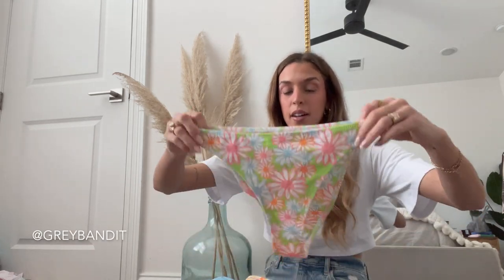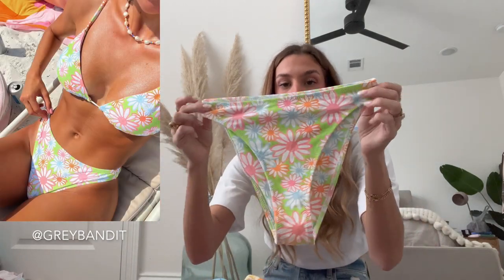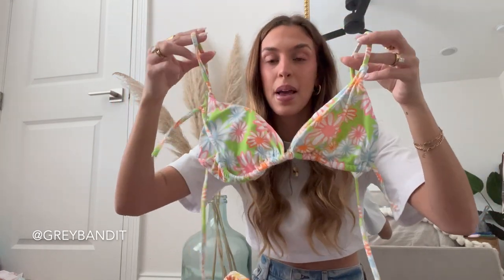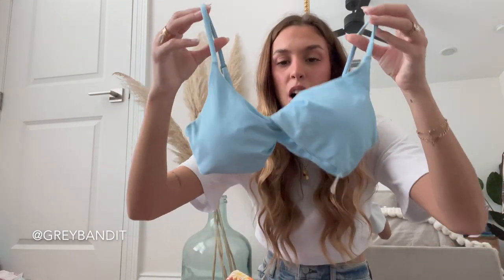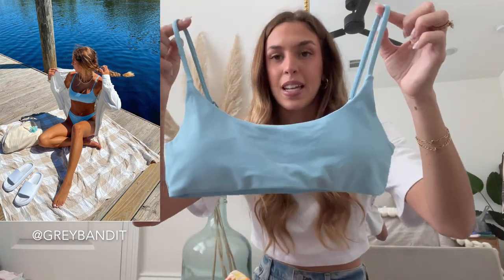Next up we have Gray Bandit. I believe all the ones I have from them are their collection with Anna. First up is this high leg flower pattern — super cute, I'm pretty sure I did size small for everything, and I would say it fits true to size. For this one I did the triangle style top and I believe I sized up to a medium — super cute, and it does have removable padding.